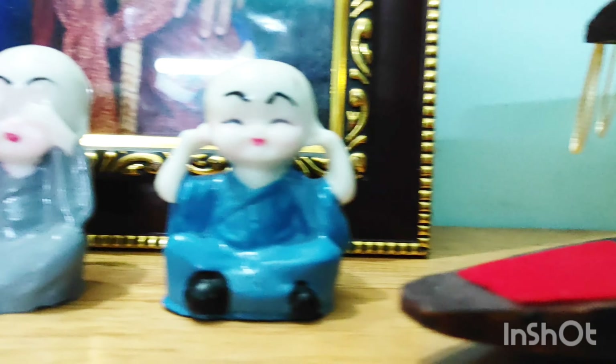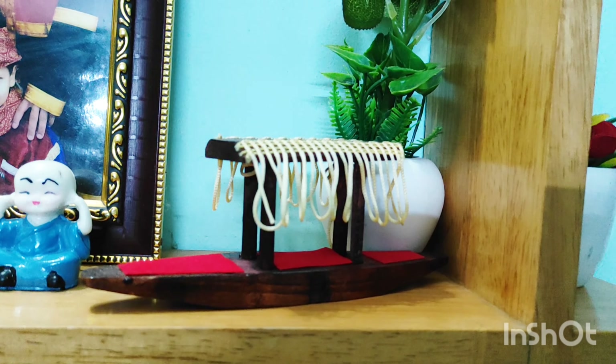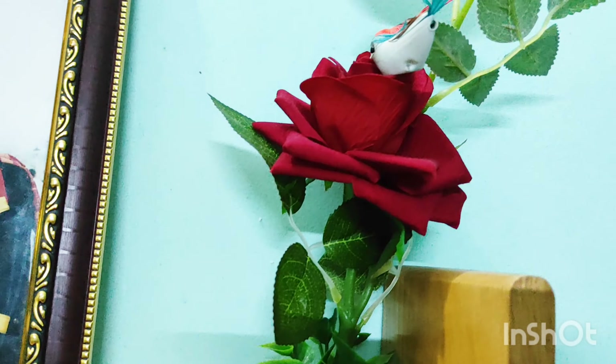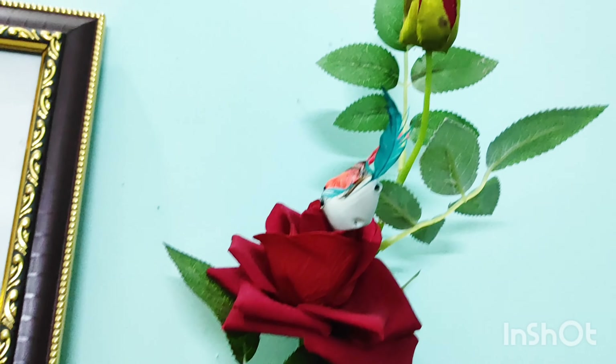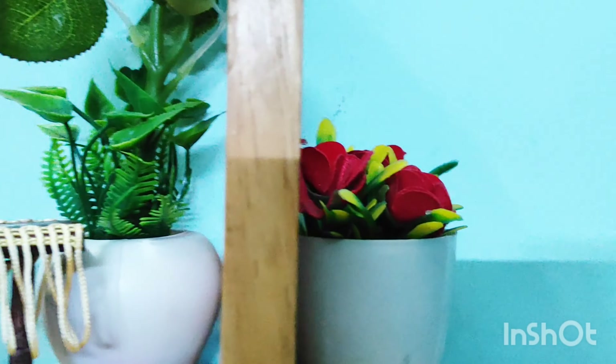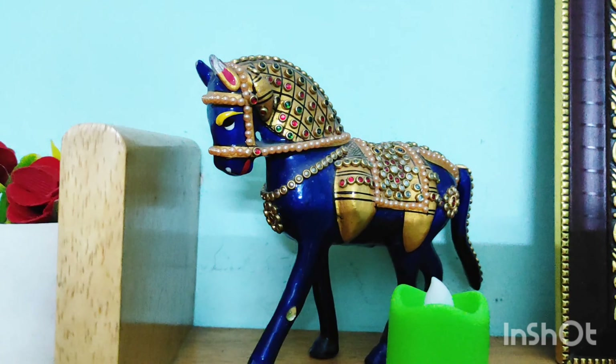I have bought the monk buddhas from Meesho and I will give the link in the description box. And you can see this is a Shikara boat — it is a gift, a Kashmir special boat. And there is an artificial rose plant, which looks very traditional. That completes my wooden shelf decoration.